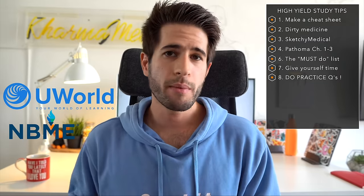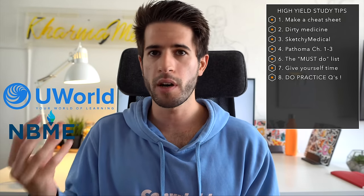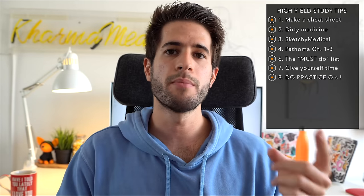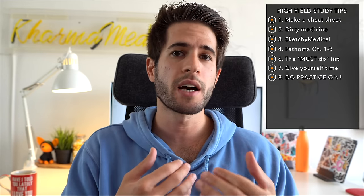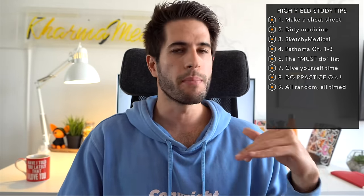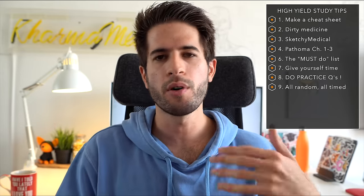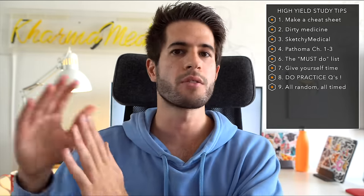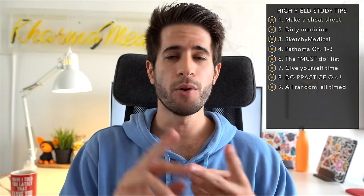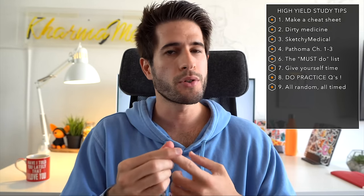As you do more and more questions on UWorld, you'll recognize which topics come up more frequently — those are the ones you need to know back to front. When it comes to question banks, I know a lot of students do them system by system in tutor mode — I did that too, and I honestly regret it. As soon as I switched to all random, all timed, my scores immediately jumped up. Under time pressure I couldn't overthink questions or confuse myself — I'd just read, choose an answer, and move on, which resulted in better scores than tutor mode.